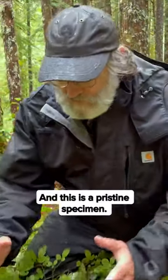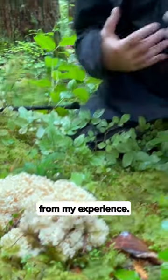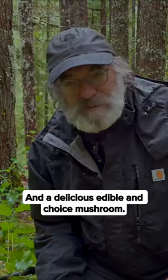And this is a pristine specimen. Folks, this is as good as it gets, from my experience — and a delicious, edible choice mushroom.